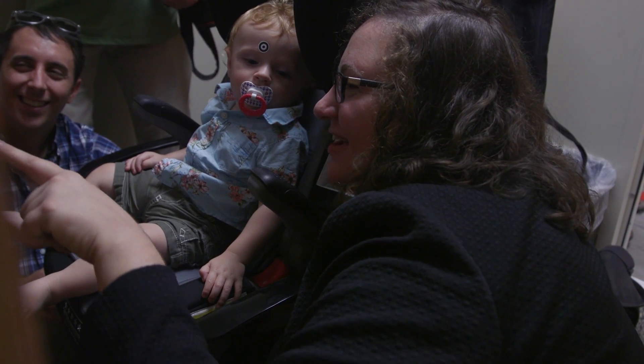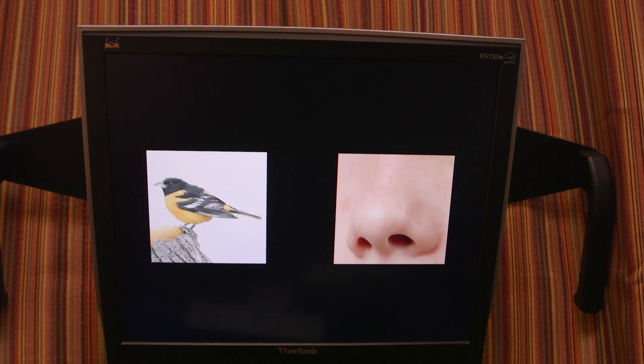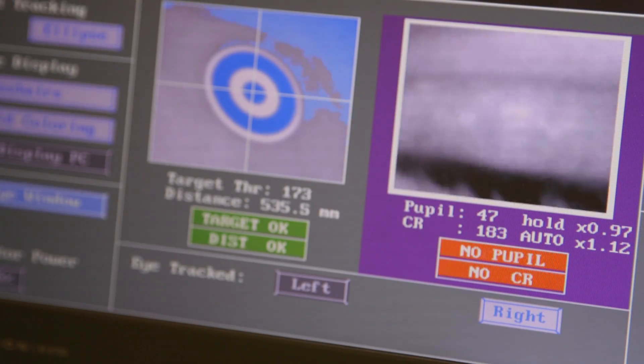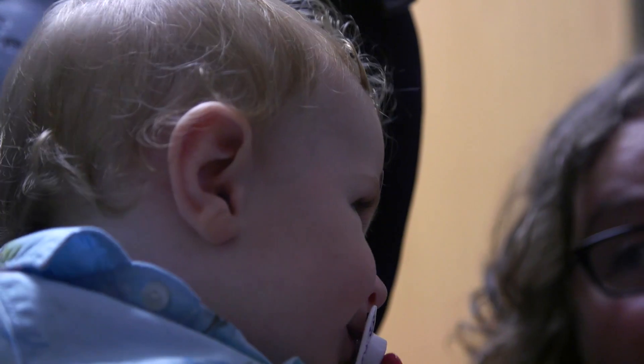So what we did is we put pictures of these novel words that they learned up on a computer screen. We had a sophisticated eye tracking camera measuring where they were looking, and what we found is they were more reliable at looking at the words that were already related to words that they knew more about,